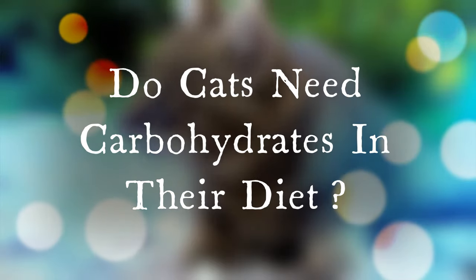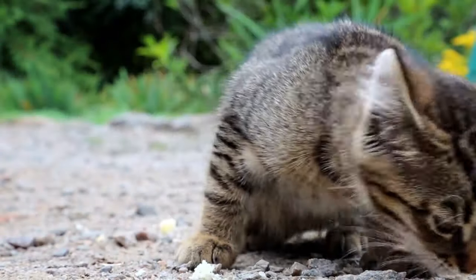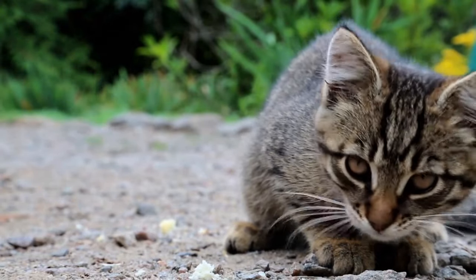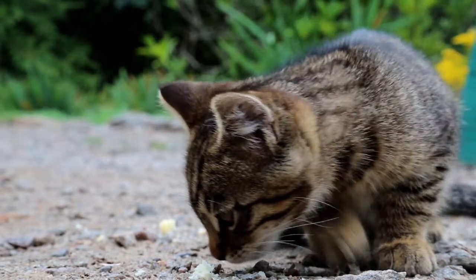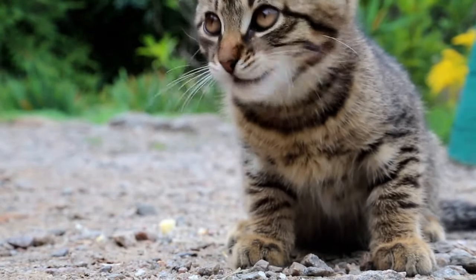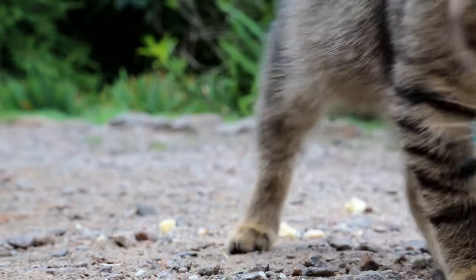Carbohydrates hold virtually no nutritional value for cats. The benefits are minimal at the most. Cats live on a high-protein diet — animal meat is the pinnacle. While all cats consume carbs, even cats in the wild, they don't need them to thrive. Having said that, a small amount of carbs — the fiber found in beet pulp, for example — can help when it comes to digestion. However, this is certainly the exception and not the rule.